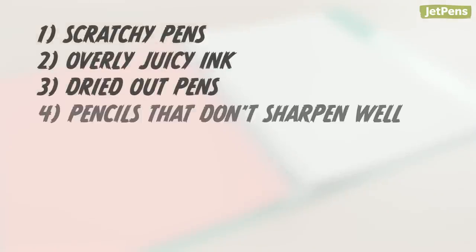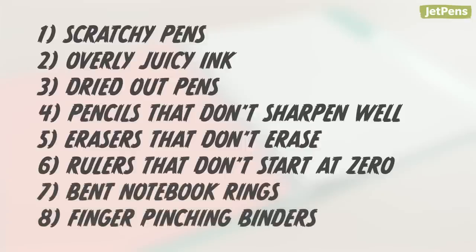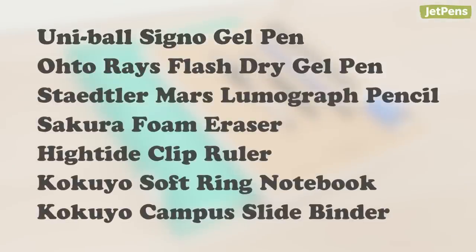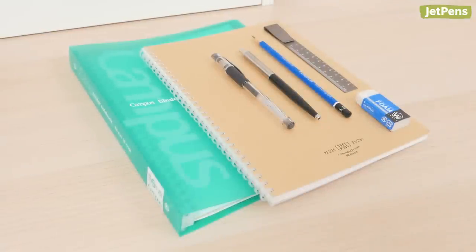What are your stationery pet peeves? Let us know in the comments below. For more content like this, remember to like and subscribe to our channel. You can find these products and more at JetPens.com, the place for pen and stationery lovers. Thanks for watching!